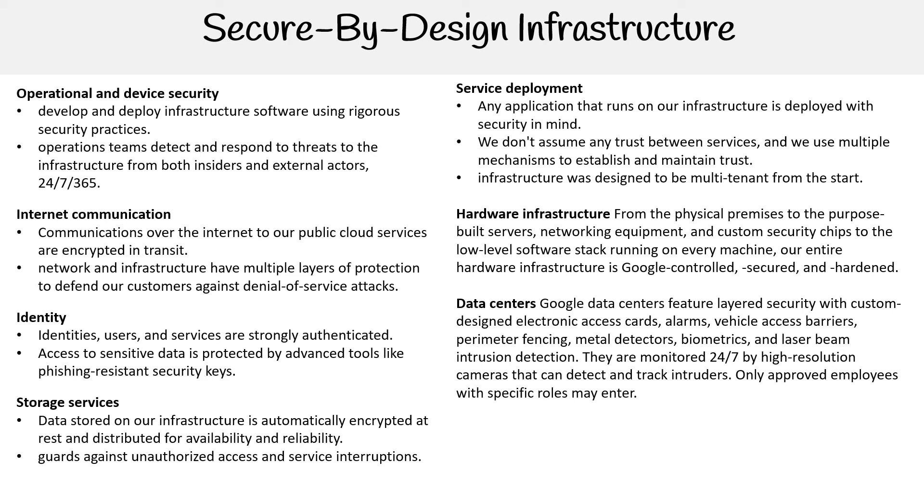Secured and hardened data centers: Google data centers feature layered security with custom design electronic access cards, alarms, vehicle access barriers, perimeter fencing, metal detectors, biometrics, and laser beam intrusion detection.